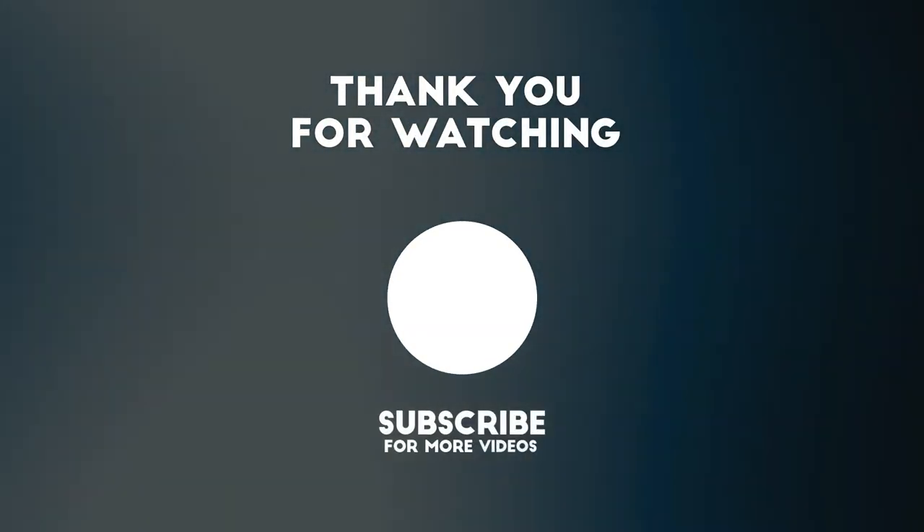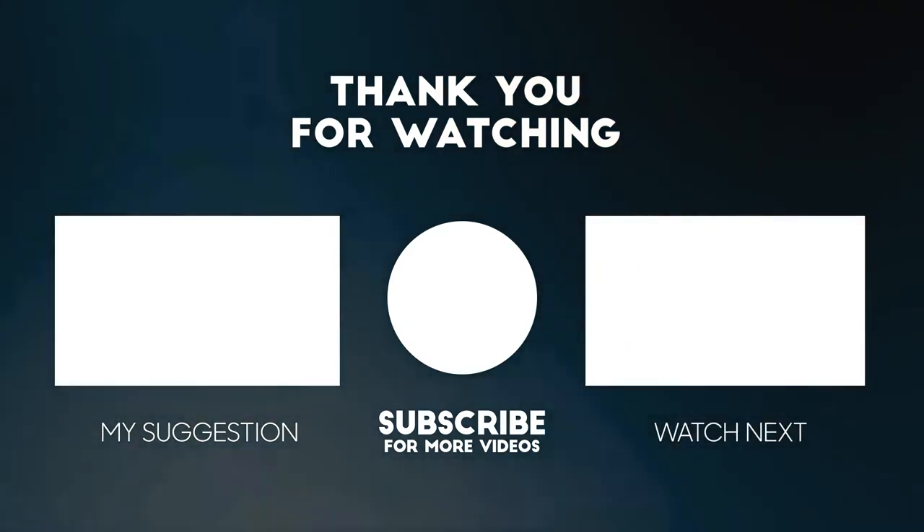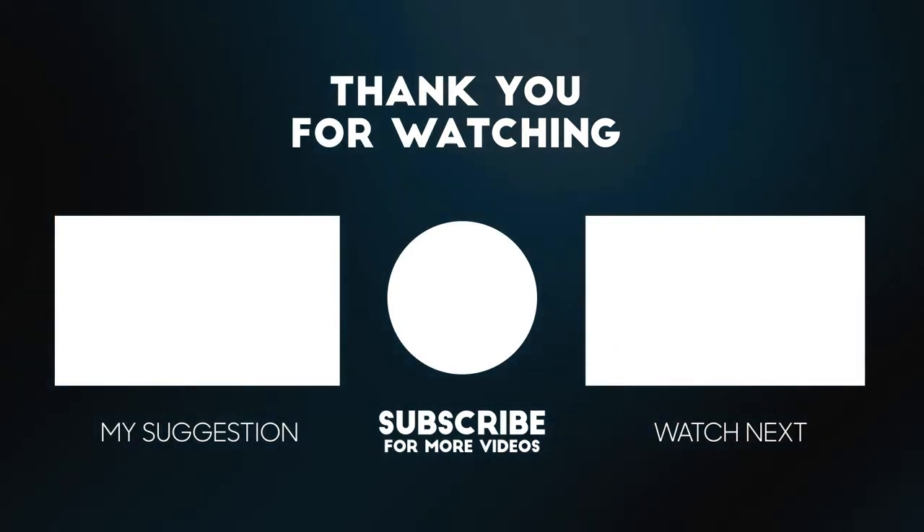If you enjoyed watching this video, click the subscribe button so you can receive more dog-related videos every week, and make sure to leave a comment below.